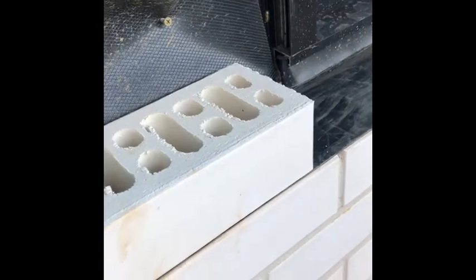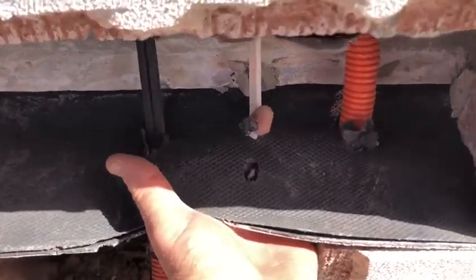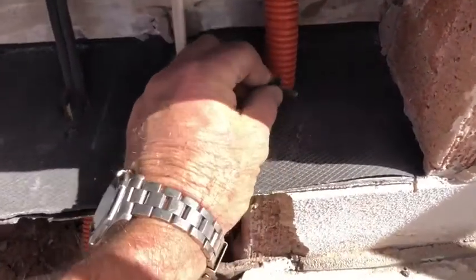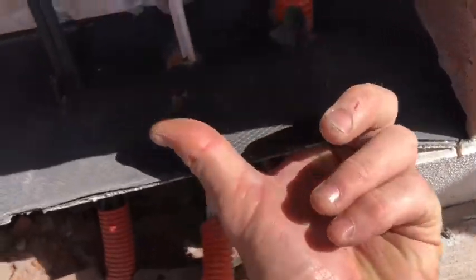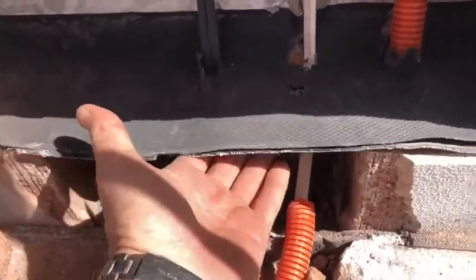That's why we need annual inspections. Here's an example of what happens when other trades get involved and do not communicate with the builder that they've damaged the product — this becomes a real problem.